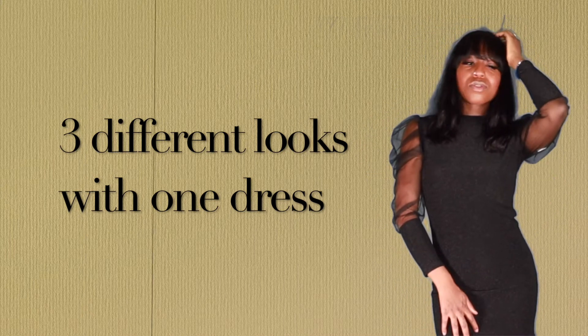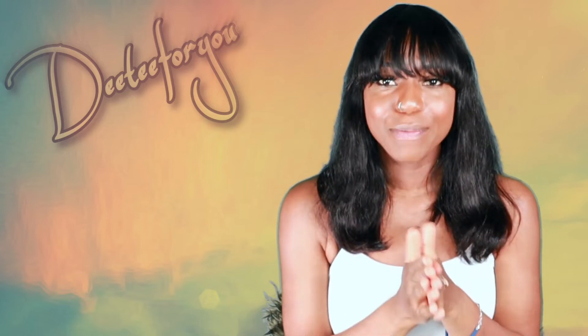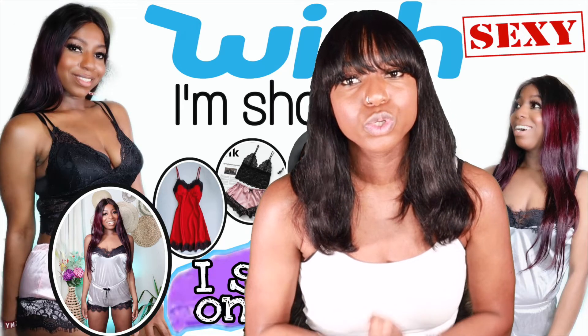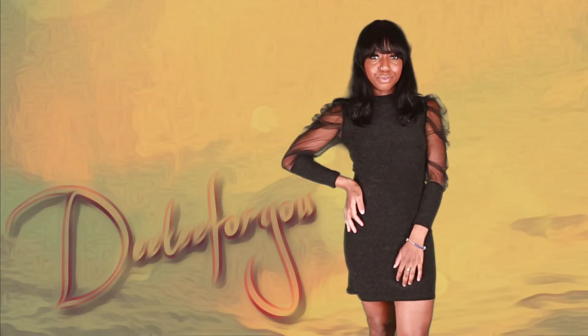We're going to be styling together one black dress in three different ways. I'm going to show you how you can style one of your most amazing, sexy black dresses in three different ways. If you haven't subscribed to my channel and you're watching this video right now, do hit the red button and subscribe.